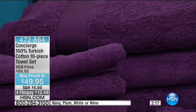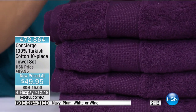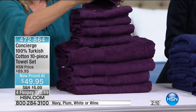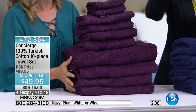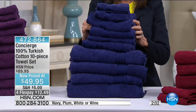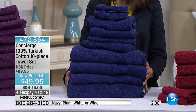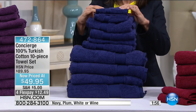We have two minutes to go. White is sold out. There are only 180 remaining in the plum. Look at that saturation — and when you pile them up, look at the amount you're getting. This is department-store-grade quality in terms of weight and material.